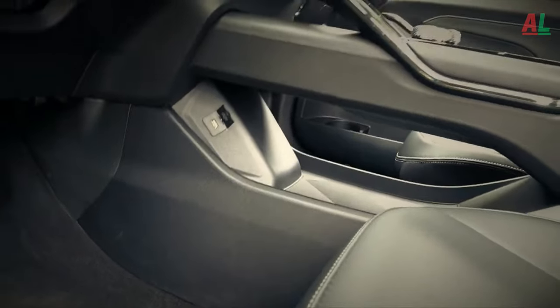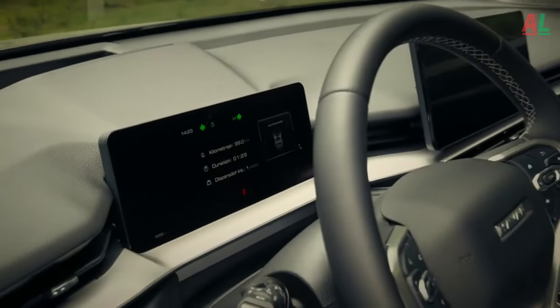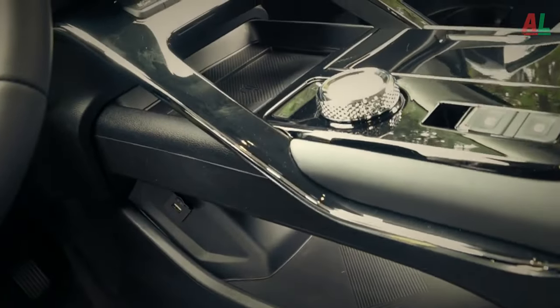Interior. Transitioning into the interior, the H6 cabin emerges as a sanctuary of comfort and technological marvels. The front seats, equipped with both heating and ventilation features, invite passengers into a cocoon of luxury.